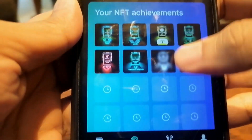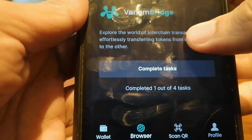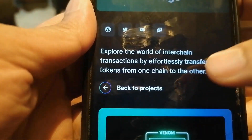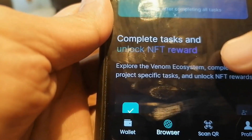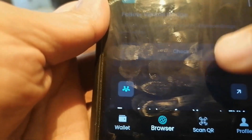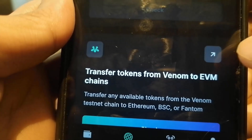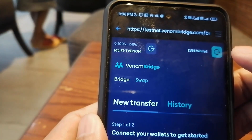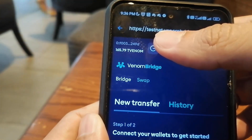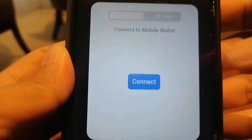Let's go to the Venom Bridge. All you have to do is complete the task in order to gain this cross-chain bridge NFT. The next task is to transfer tokens from Venom to EVM chains. I've already connected my Venom. For the EVM wallet, of course, we need to have a MetaMask.